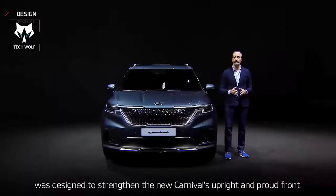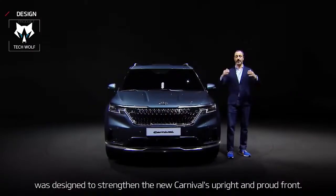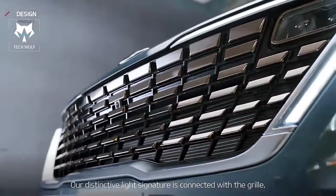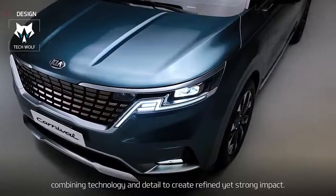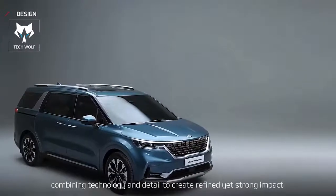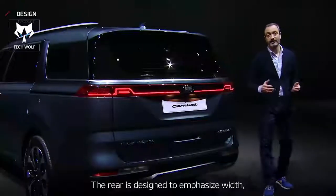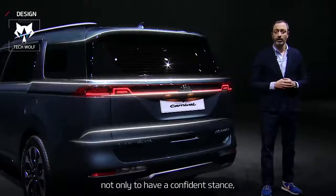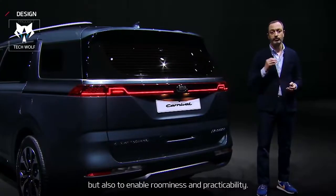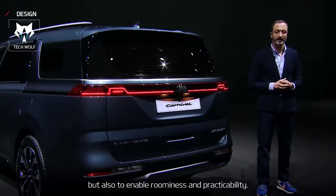The well-known tiger nose was designed to strengthen the new Carnival's upright and proud front. Our distinctive light signature is connected with the grille, combining technology and detail to create a refined yet strong impact. The rear is designed to emphasize width, not only to have a confident stance, but also to enable roominess and practicability.